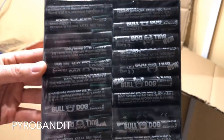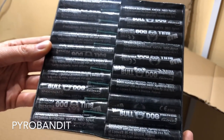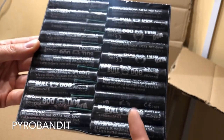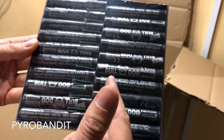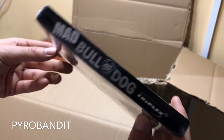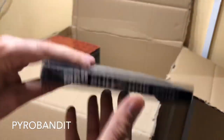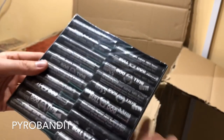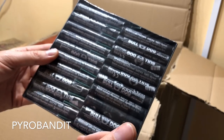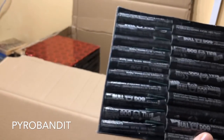And then we have Mad Bulldog, and these are the bigger ones from Triplex. These are actually 5 grams. I would imagine very similar to the 5 gram Dumb Bums, similar sort of construction. A fairly good price - actually, I think these were maybe a little bit more expensive than the Dumb Bums, but either way, good product. I've seen some videos of these ones and they look pretty good, so I will do another video myself.